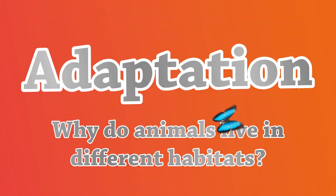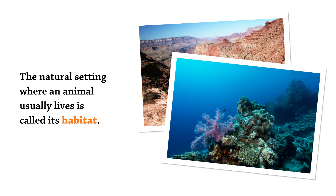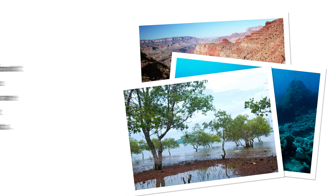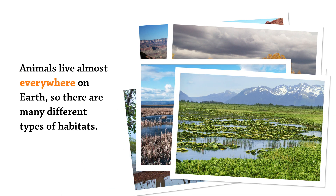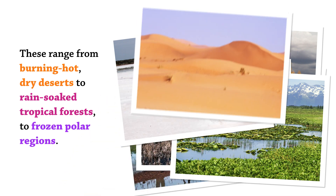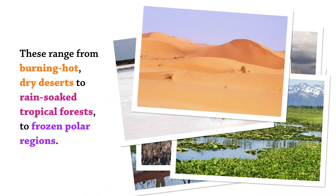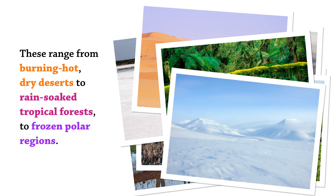Adaptation: Why do animals live in different habitats? The natural setting where an animal usually lives is called its habitat. Animals live almost everywhere on Earth, so there are many different types of habitats. These range from burning hot dry deserts to rain-soaked tropical forests to frozen polar regions.